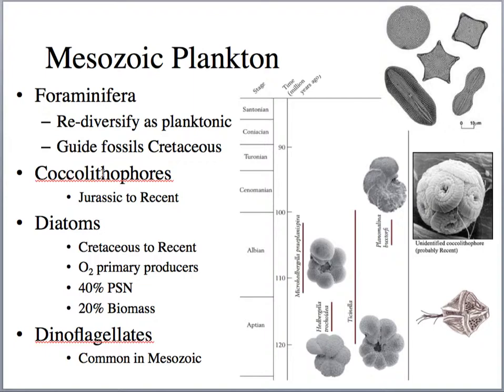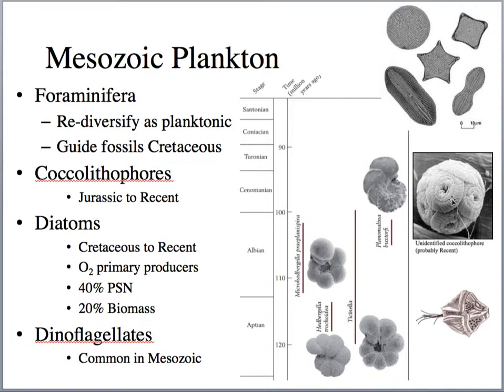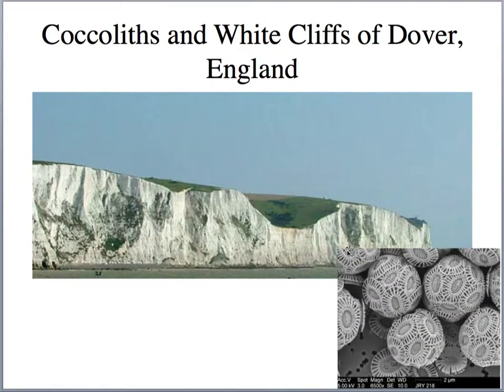Coccolithophores begin to diversify in the Jurassic. These are phytoplankton that make calcium carbonate shells or shields. They're really important in the Cretaceous during the calcite seas, when we had more rapid seafloor spreading because Pangaea was rifting. We have huge deposits of coccolithophores in the Cretaceous — they make up the White Cliffs of Dover in England.